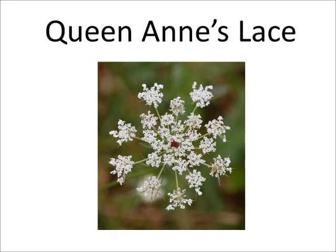Queen Anne's Lace is part of the parsley family. This flower blooms from April through May. Each flower has five tiny white petals. One dark wine or black colored flower is regularly found in the middle of the cluster of white flowers. This flower blooms in numerous soils and is commonly called a weed.